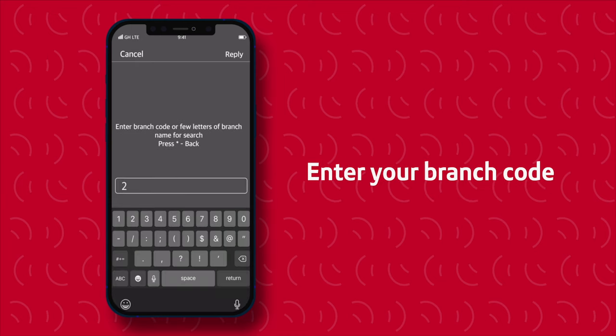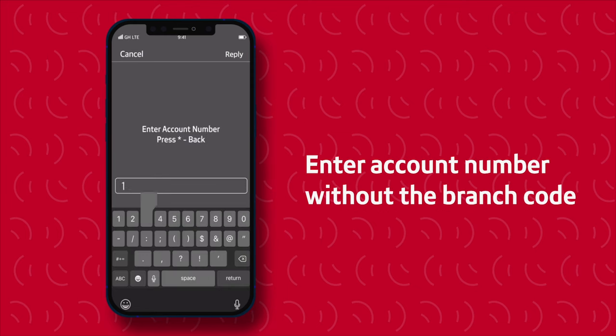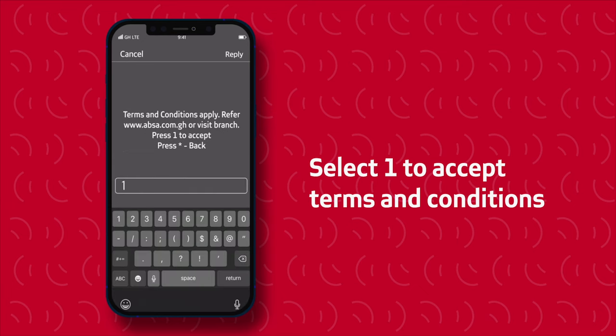Enter your branch code. Select option 1 to confirm your branch. Enter your account number without your branch code. Select option 1 to accept the terms and conditions.